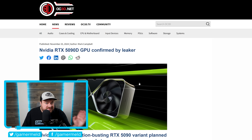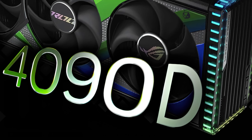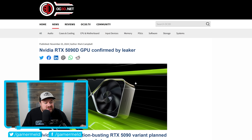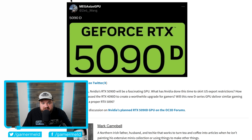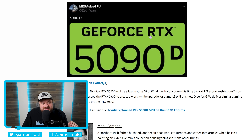As NVIDIA's RTX 5000 GPUs get closer and closer to launch, we're learning exactly what NVIDIA has planned, including confirmed SKUs, the actual logo type, and their pick for the D. Like the company's 4090D — created specifically to get around US restrictions on computational power to China — NVIDIA is also planning an RTX 5090D. This comes from MegasizeGPU on Twitter, who has leaked packaging and labels in the past that have proven very accurate. He shows us the 5090D logo, which doesn't look much different from the 4090D.